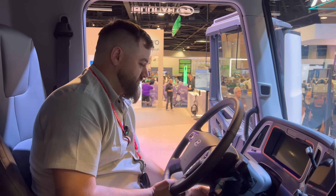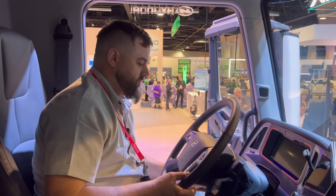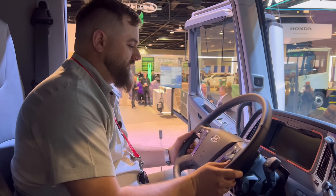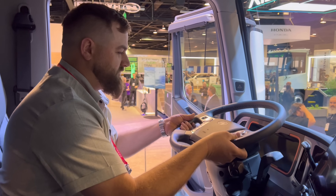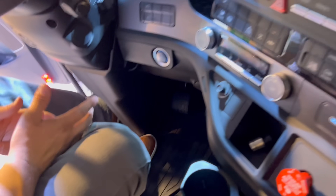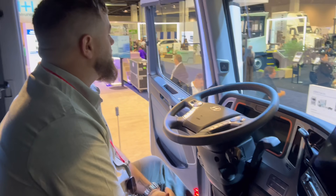It's got the same steering wheel as my first car. It's just a little stiff, probably because it's brand new. The braking and pedals are something really similar to our Scania truck.